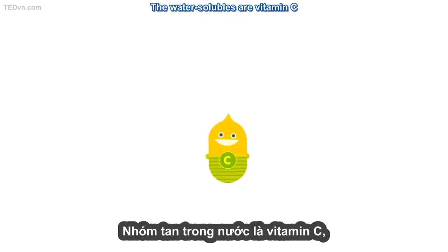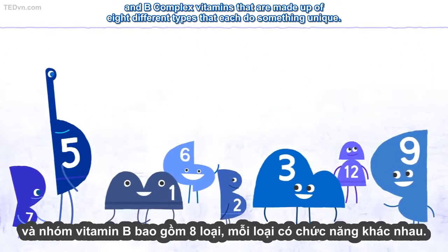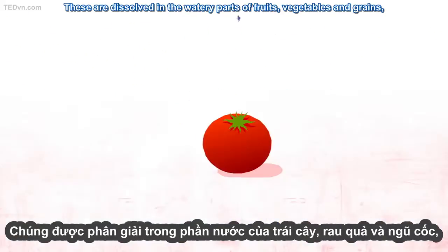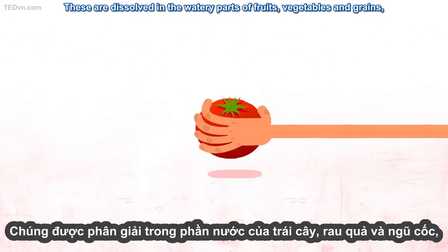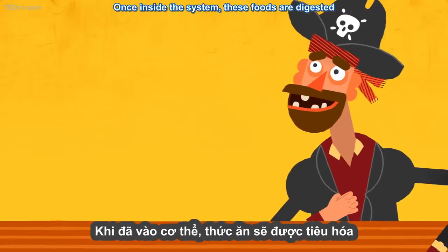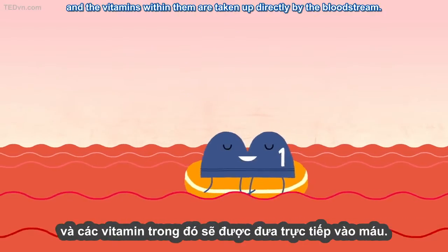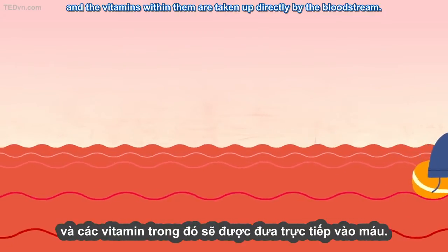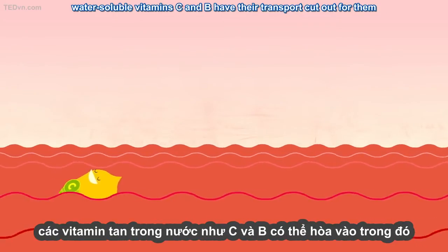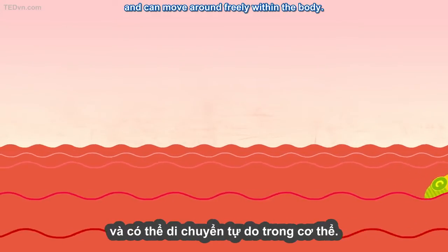The water-solubles are vitamin C and B-complex vitamins, made up of eight different types that each do something unique. These are dissolved in the watery parts of fruits, vegetables, and grains, meaning their passage through the body is relatively straightforward. Once inside the system, these foods are digested, and the vitamins within them are taken up directly by the bloodstream. Because blood plasma is water-based, water-soluble vitamins C and B can move around freely within the body.